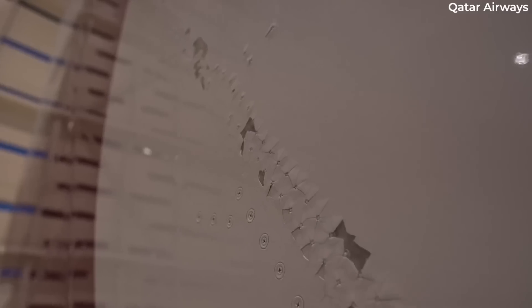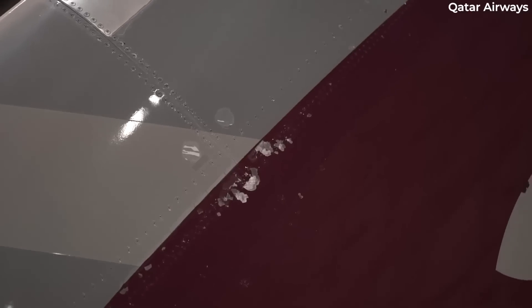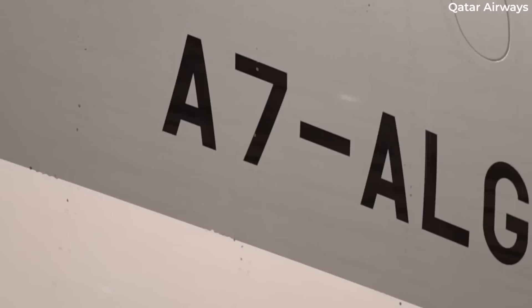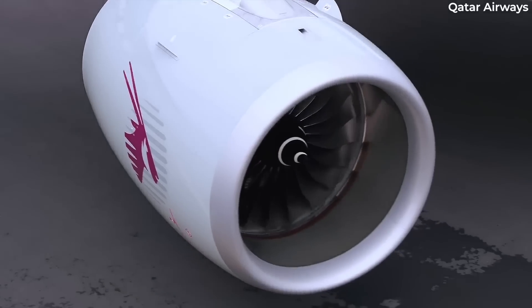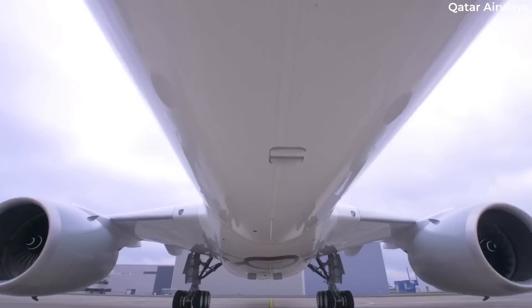Overseeing the legal proceedings, Judge David Waxman noted that the design change is significant to the case. More details should emerge in the coming months on the design change, but there could be some hurdles before that. To further its case, Qatar Airways is requesting raw modeling data of the A350 to simulate a lightning strike, to prove the paint gaps could create a safety risk.